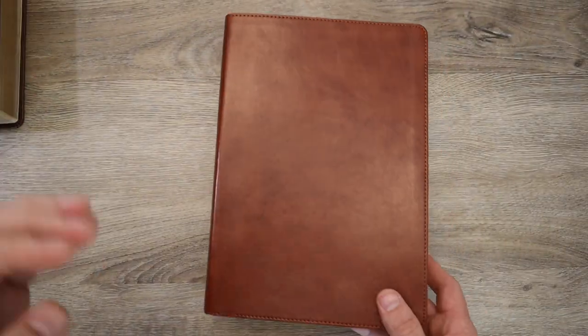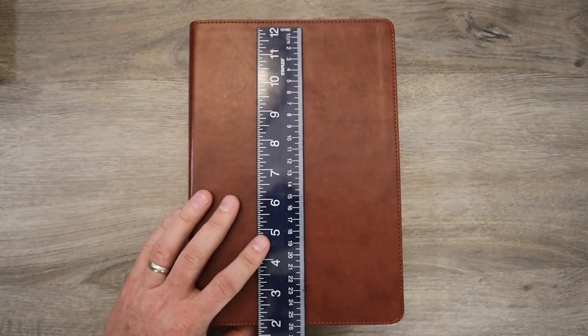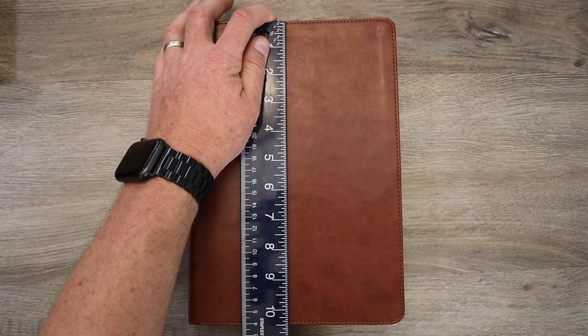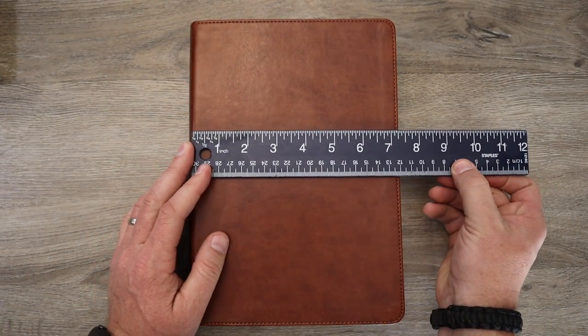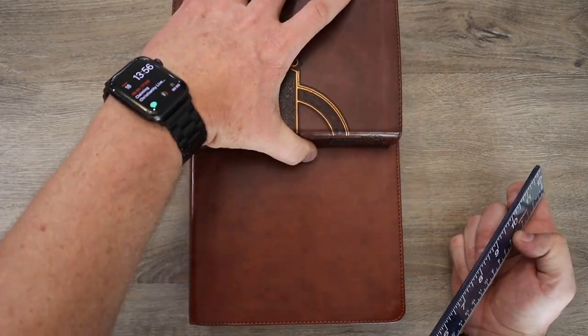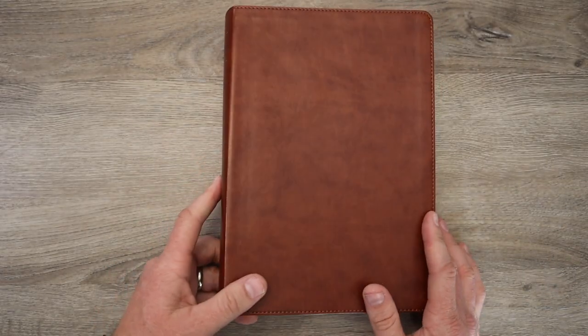Let me zoom back out because the difference in size here is substantial. Let's measure it right off the bat — it's almost a foot long, at about 10 and a half inches by seven and a half inches. Look — this one fits this way; you could fit two of the personal size in this space. And it's about an inch and a half thick. This Bible is much, much bigger.